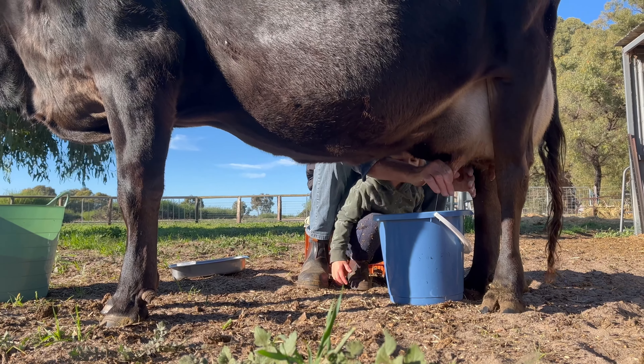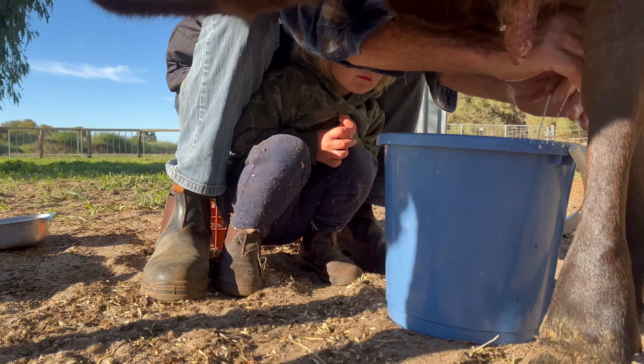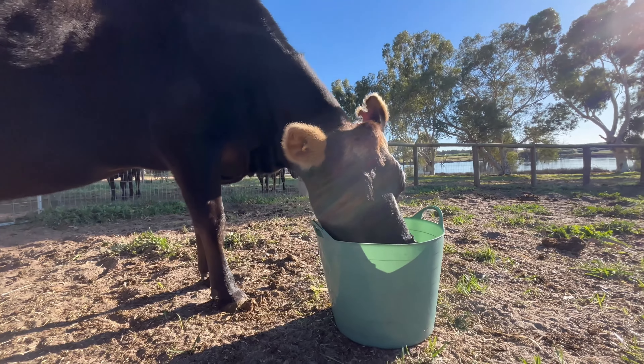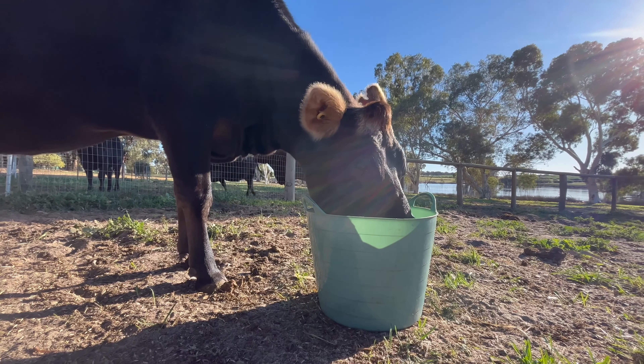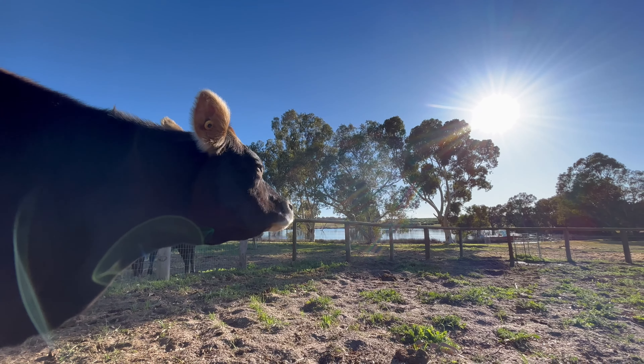Want to have a go? Oh yeah, come on. It's milk. Woo-hoo!